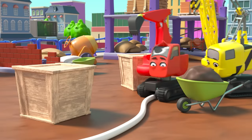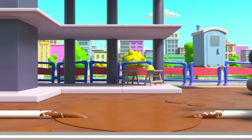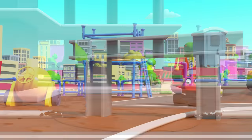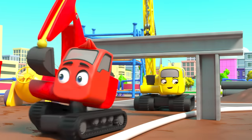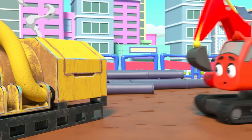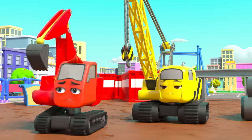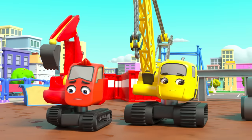Diggly and Daisy follow the cable all through the construction site — through a muddy puddle and even under an archway. They find an electricity generator — look at all that smoke! It must have broken down. That's why the power cut out. How will they get electricity now?